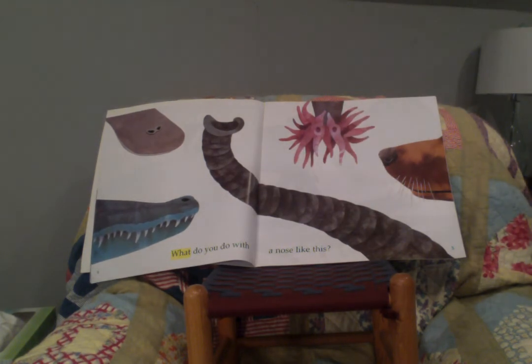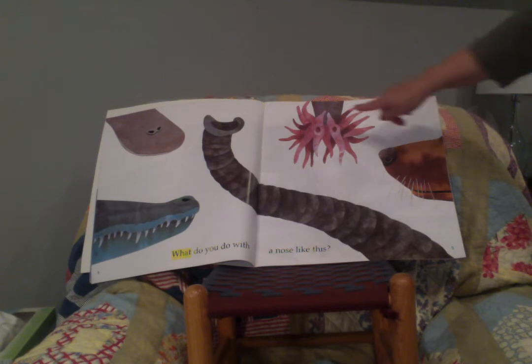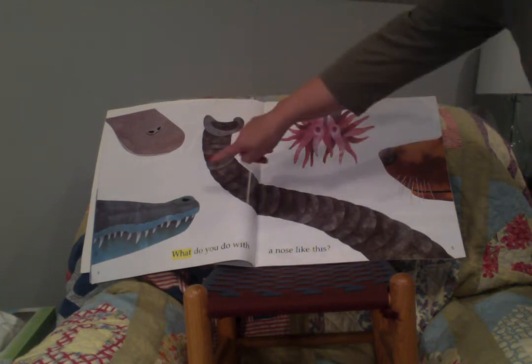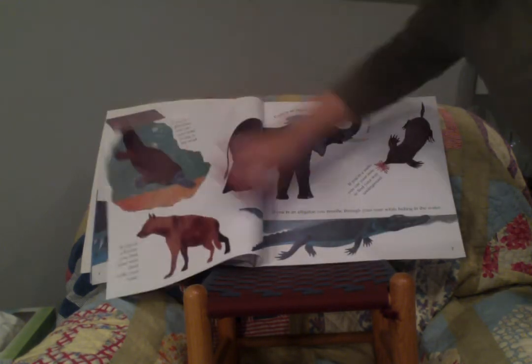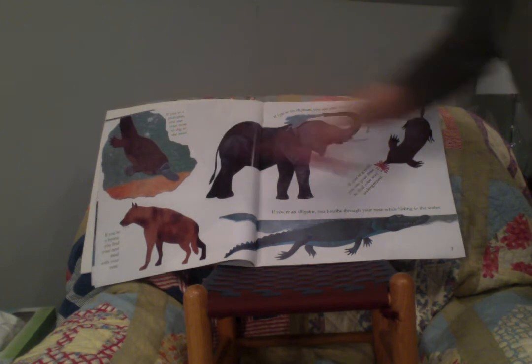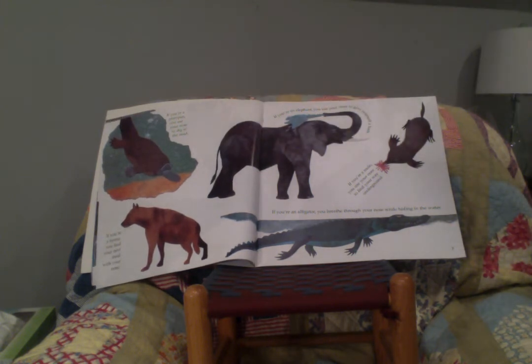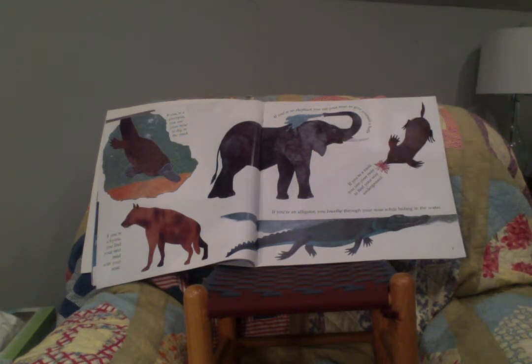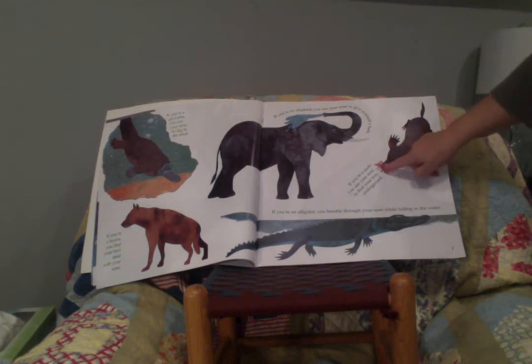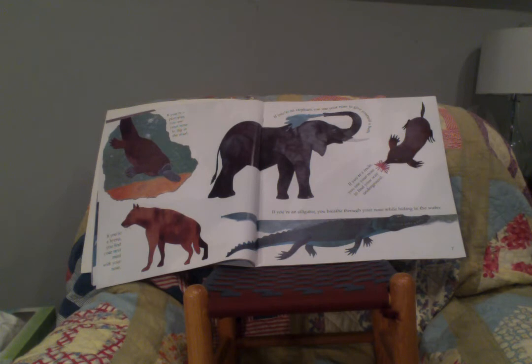What do you do with a nose like this? Look at all these different noses. If you're a platypus, you use your nose to dig in the mud. If you're a hyena, you find your next meal with your nose. If you're an elephant, you use your nose to give yourself a bath. If you're a mole, you use your nose to find your way underground. And if you're an alligator, you breathe through your nose while hiding in the water.